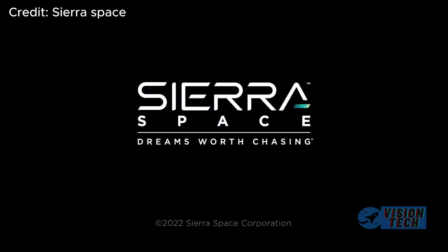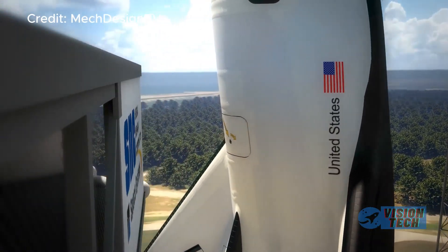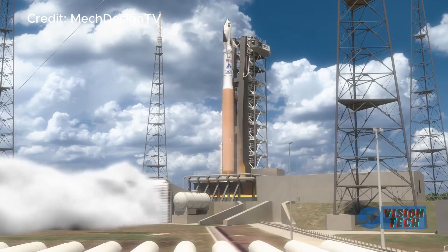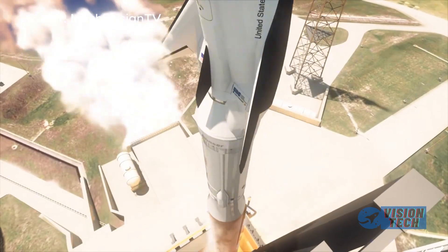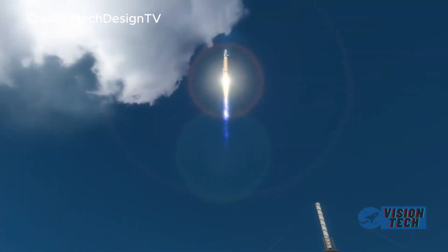Innovative design features, including the folding wing mechanism for launch efficiency and the advanced thermal protection system, underscore the company's commitment to pushing the boundaries of space technology, achieving greater operational flexibility and cost-effectiveness.